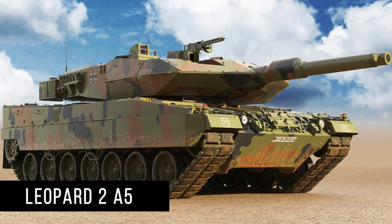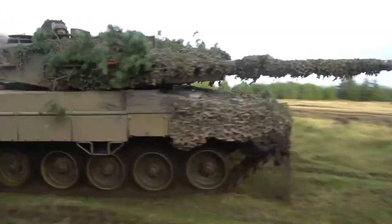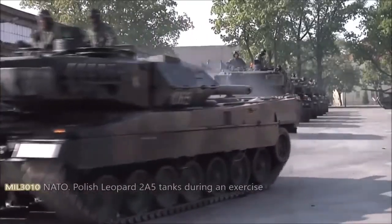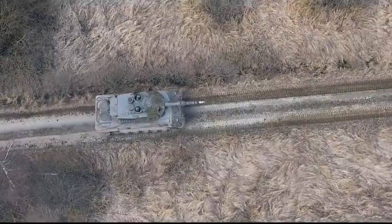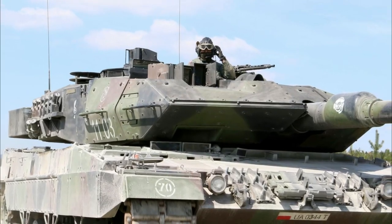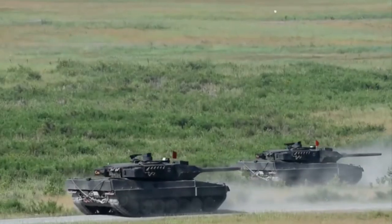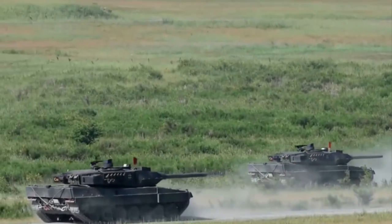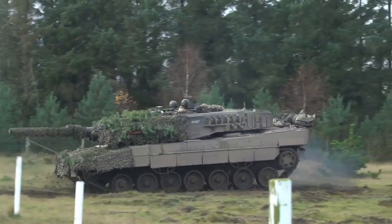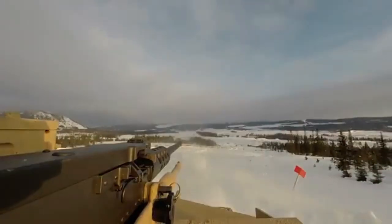Leopard 2 A5: the A5 series collected the most successful solutions from A4 modernization. Implementation of these machines occurred in the mid-1990s to early 2000s. First of all, the protection of the turret was redesigned, as well as the hull front. Now only the most modern APFSDS rounds can penetrate it. A commander's thermal imaging channel was added, which simplifies battlefield observation at night. Digital secure communications and GPS also appeared, and the tank began to reliably hit targets at distances up to 5 km.